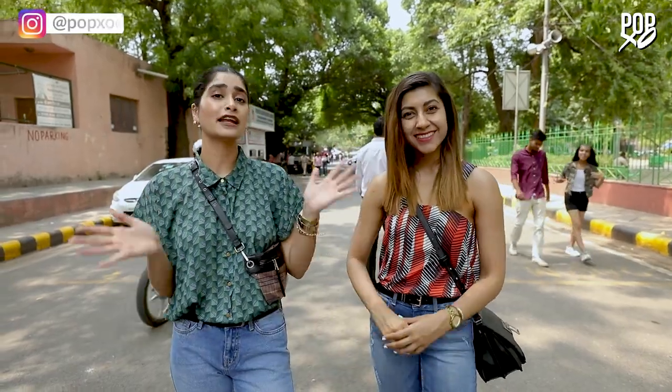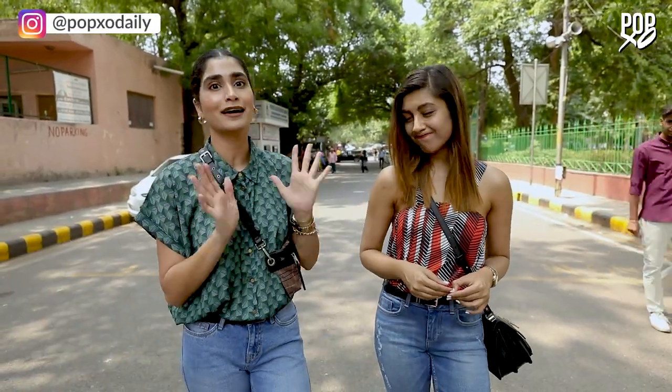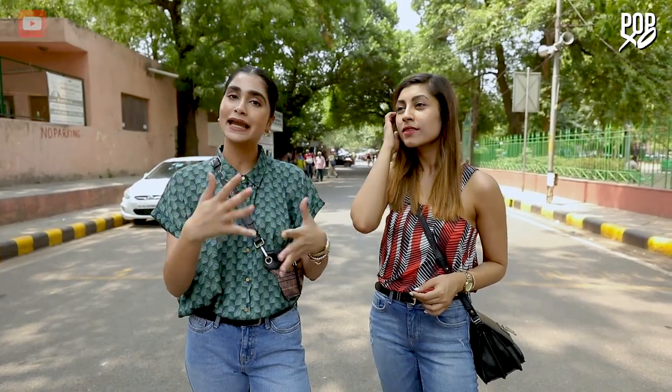Hi guys, welcome to Hall of Fame where we cover all the local markets of the city and show you some great finds which are easy on your pocket. Today we are back in our favourite Sarojini Nagar market. What I love about this place is that they keep upgrading their styles and options, so whenever you come here you find something different. We are back here again for the Summer Haul. This time Vani and I have 1000 rupees each, so let's see what we get here.